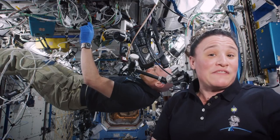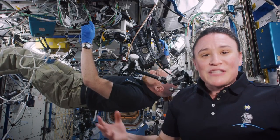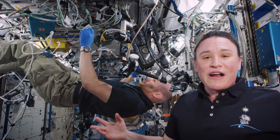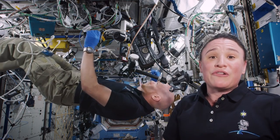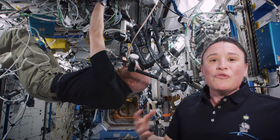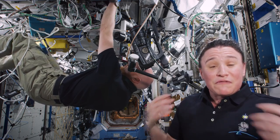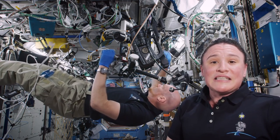Here on board Expedition 57 we're very proud to be taking part in this experiment. In the past few years scientists have realized that the microgravity environment is such a unique environment to grow things like cells or protein crystals. It provides a new way to help us look at diseases in a better way and to help us develop new medications for these diseases. So we're happy to be taking part in the science up here.